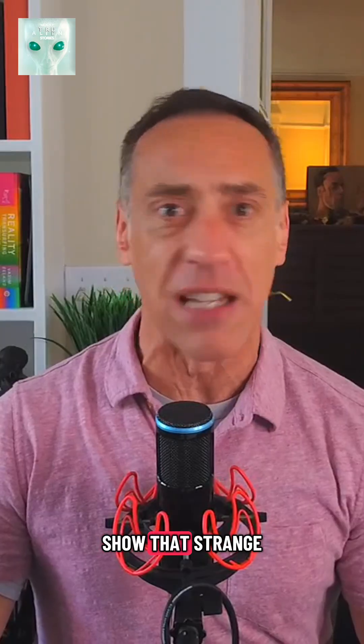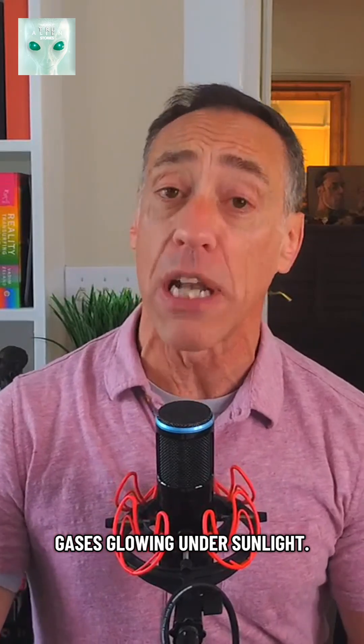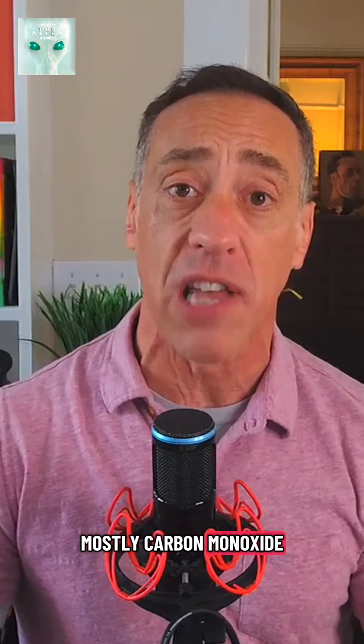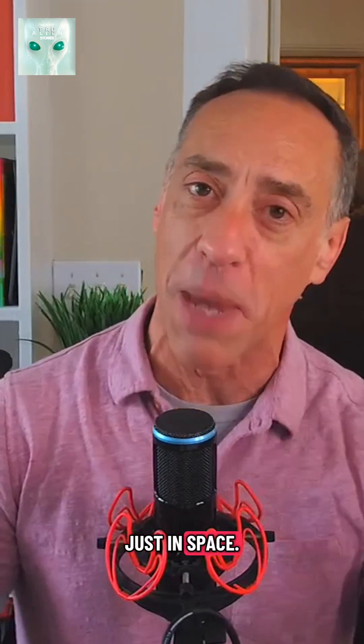Some frames even show that strange electric blue hue. That's not alien lights — that's ionized gases glowing under sunlight, mostly carbon monoxide and carbon dioxide. It's the same process that makes neon signs glow, just in space.